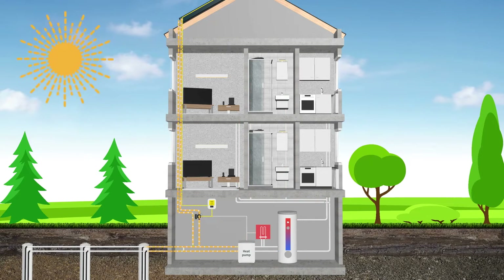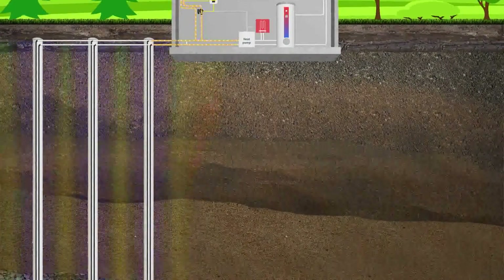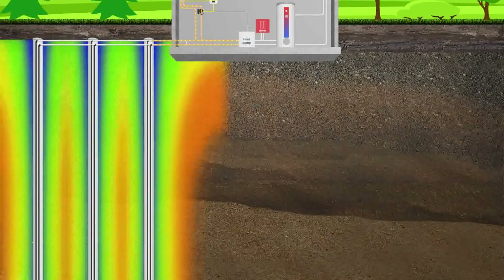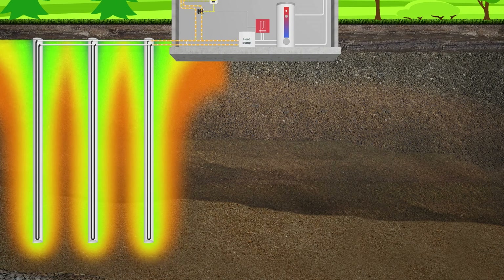In summer, the PVT collectors regenerate the ground, preventing it from cooling down over the years. Because of the regeneration, the borehole field can be more compact and fewer holes need to be drilled, or can be drilled less deeply.